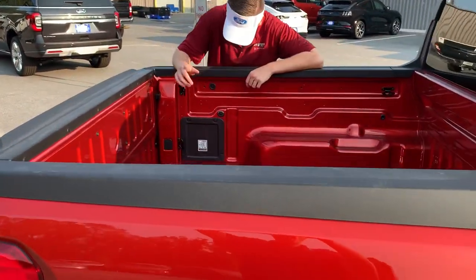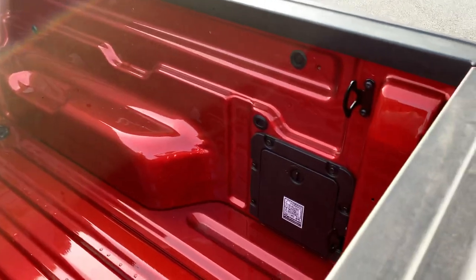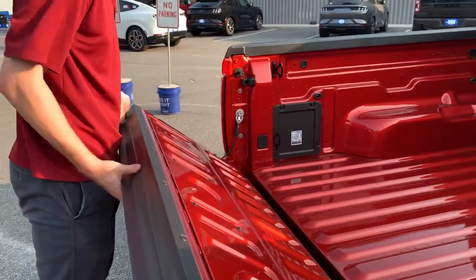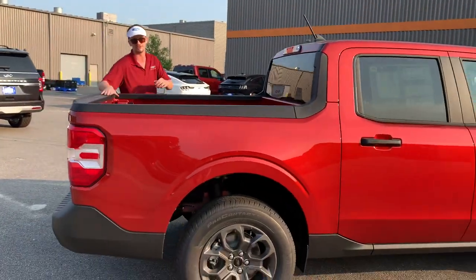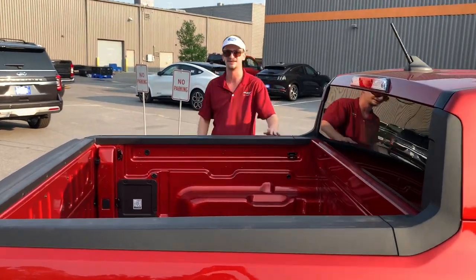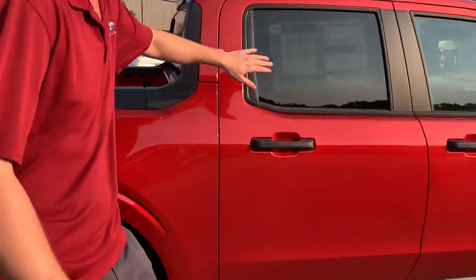This is the Maverick FlexBed system. Some awesome things about the FlexBed: it does have additional locking storage, it's compartmentalized so you can put in plywood boards or whatever you need. It also has a 45-degree positional tailgate — you take this clip off, hitch it here, and it'll hold your tailgate at 45 degrees. That creates a level plane between the back of the tailgate and your wheel hubs, basically extending your bed without buying a separate bed extender. Great thinking from Ford, at really the best price you can get on a truck. Let's get through the tent and show this window sticker.